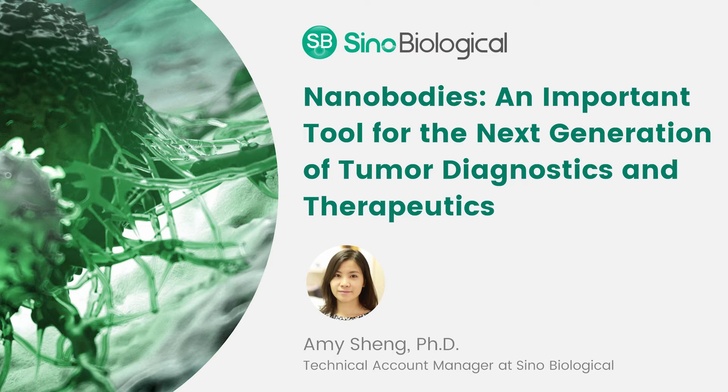Today I'm speaking with Dr. Amy Sheng, a technical account manager at CineBiological. Amy is going to share how nanobodies are emerging as important tools for tumor diagnosis and treatment.